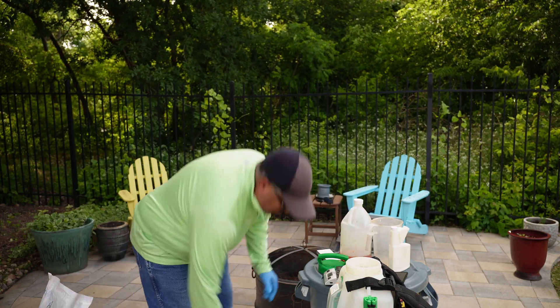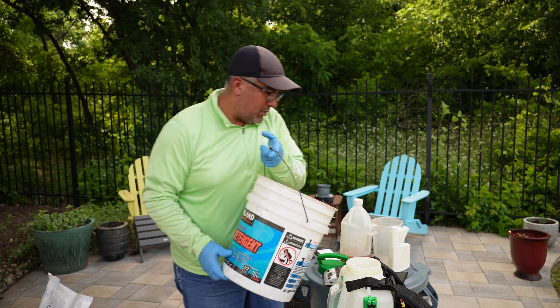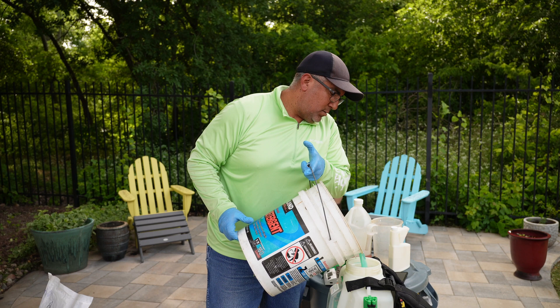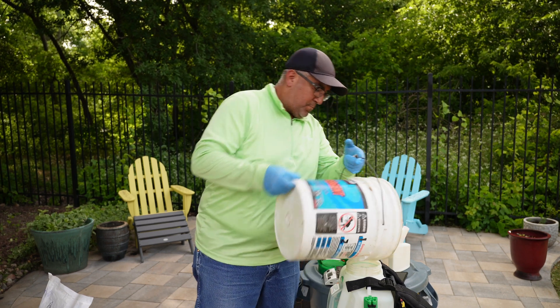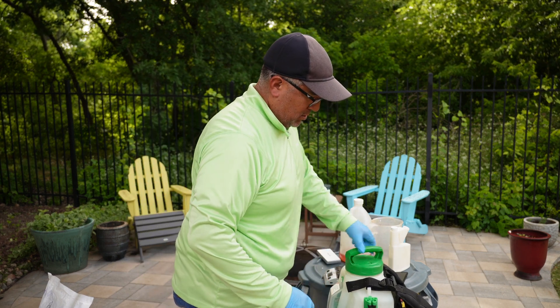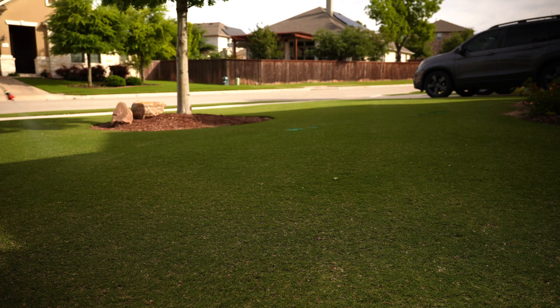Now that I have everything mixed into water in the bucket, I need to mix it and then transfer it into my sprayer tank. It's light enough that I can do this where you guys can see it.